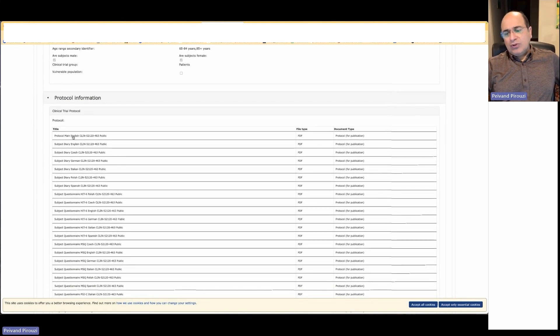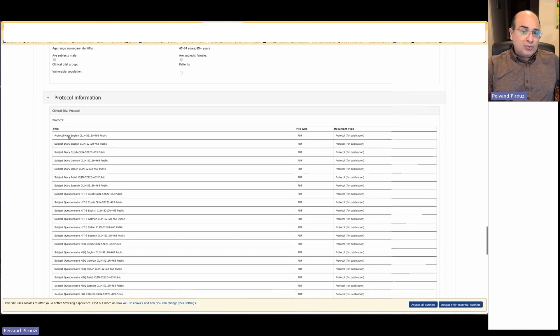You can access the protocol by clicking on the link. What is interesting about CTIS in Europe is that it deals with several countries and languages. You may see a protocol in different languages, and those protocols are public. The study summary report must be added into the system and become public within a maximum of 30 days after getting the marketing authorization from the EU for a product in any European country.